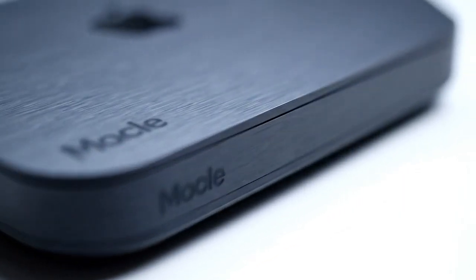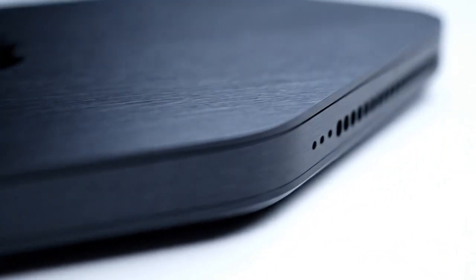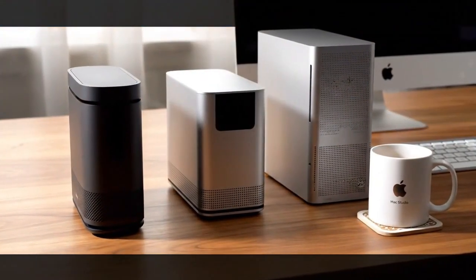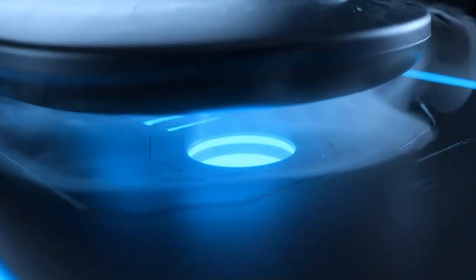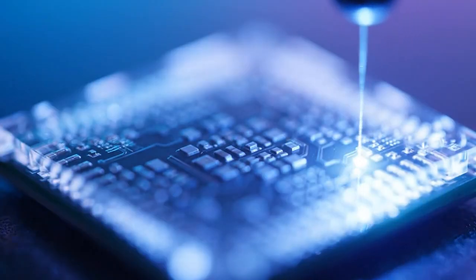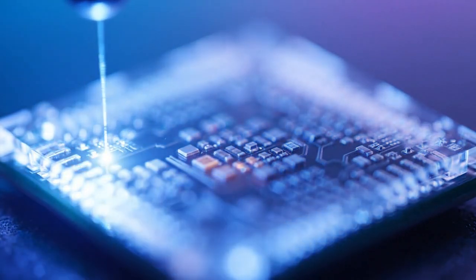Here is the bottom line: the M5 Mac Mini is the most important desktop Apple has ever made. It bridges the gap between the casual user and the extreme professional. It takes the 'Mini' out of the performance equation and leaves only the power. Whether you're a creative professional, a developer, or someone who just wants the best technology available, the M5 is the answer. It is the peak of Apple Silicon — a masterpiece of engineering and the new king of the desktop.